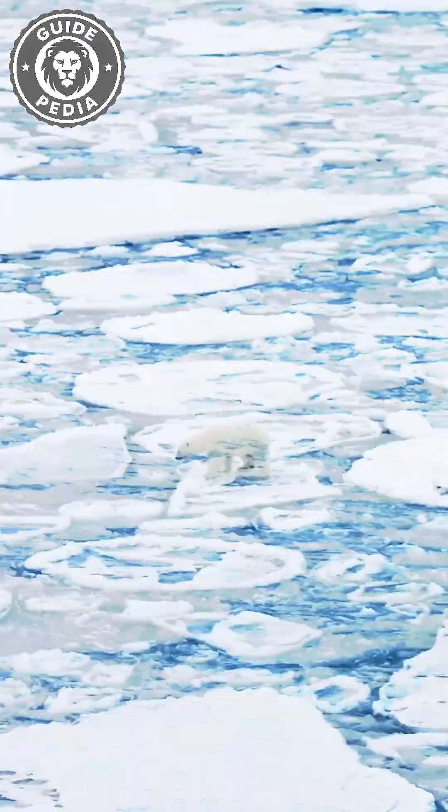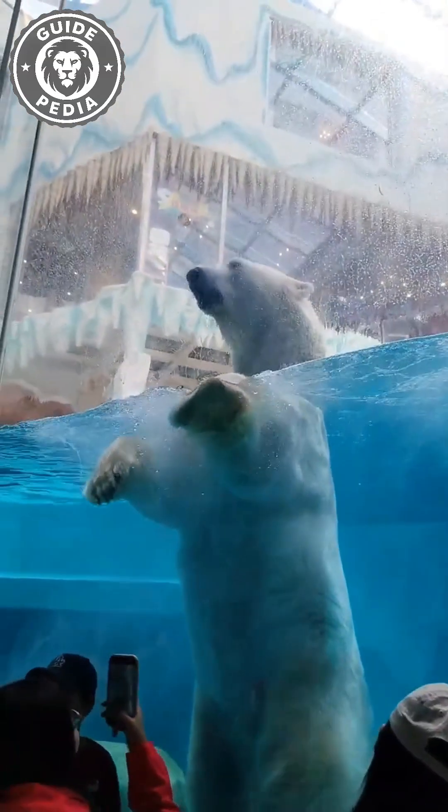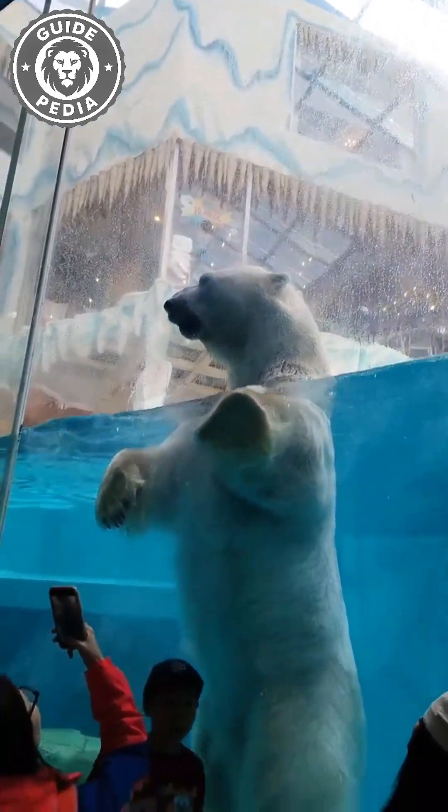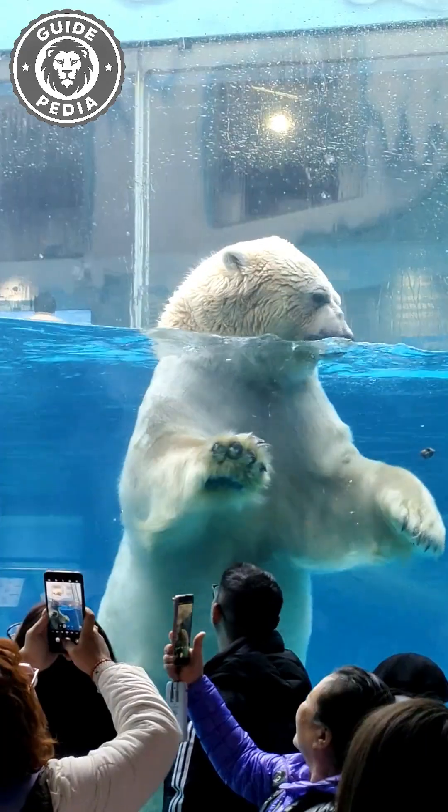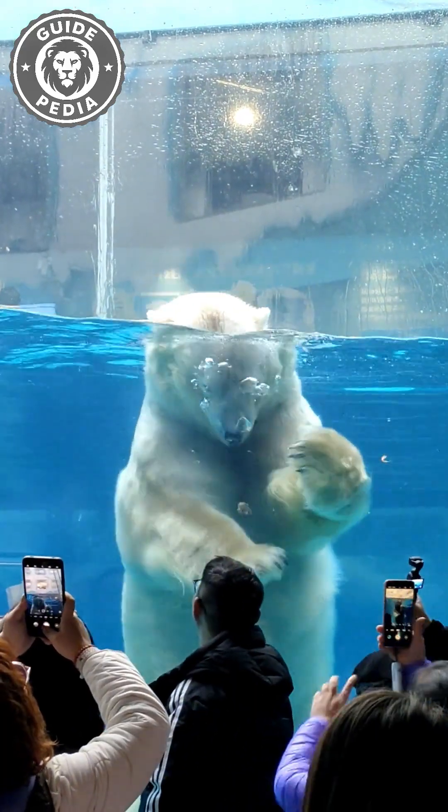If you picture them panda-sized, toss that thought. A grown polar bear is the largest land carnivore on Earth, often weighing around 1,500 pounds and standing close to 10 feet tall on its back legs. That makes it tall enough to peek over a second-floor balcony.